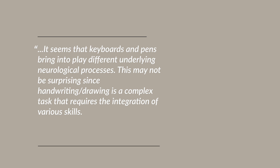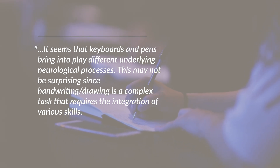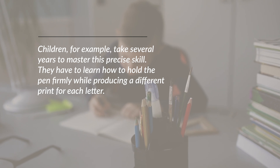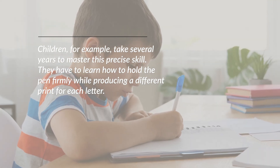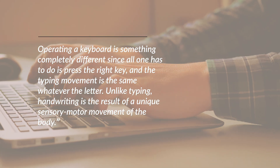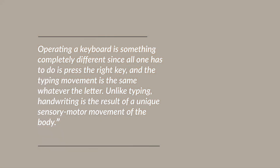From this study, van der Meer and van der Weel conclude: it seems that keyboards and pens bring into play different underlying neurological processes. This may not be surprising since handwriting and drawing is a complex task that requires integration of various skills. Children, for example, take several years to master this precise skill — they have to learn how to hold the pen firmly while producing a different print for each letter. Operating a keyboard is something completely different since all one has to do is press the right key, and the typing movement is the same whatever the letter. Unlike typing, handwriting is the result of unique sensory motor movement of the body. In their studies they saw much broader, more integrated activity across the brain when handwriting and drawing compared to typing. It's this combination of motor skills and senses that explains why you remember things when you write them down.